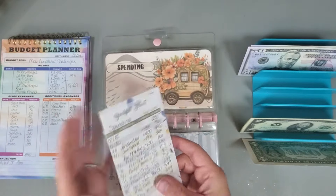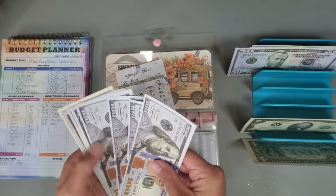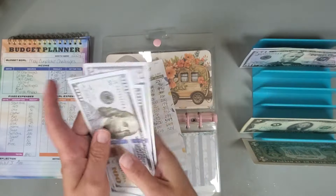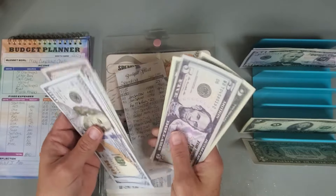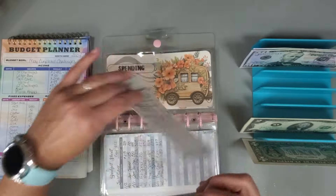Spending — I'm going to put in $100, and we now have $649 in that category.